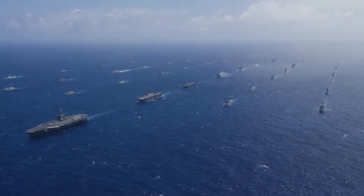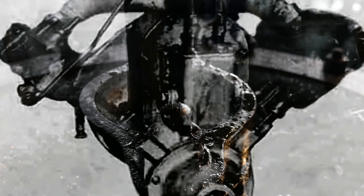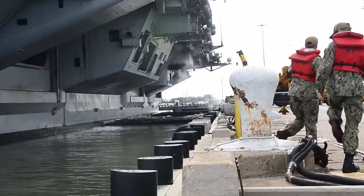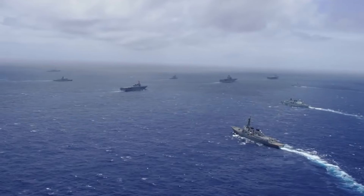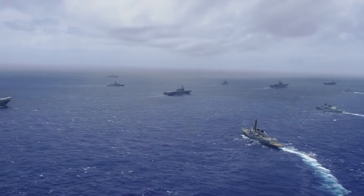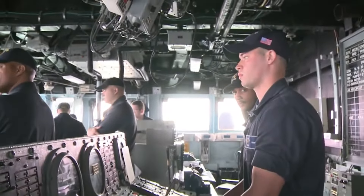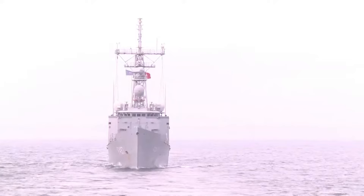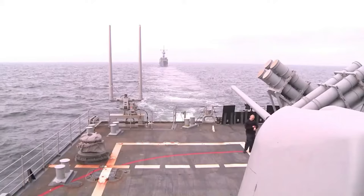The naval formation concept came to life in the 17th century. The invention of steam power in the 19th century revolutionized naval warfare and led to the formation of battle groups centered on aircraft carriers and their escorts. Navy forces nowadays utilize a variety of different group formations in order to support sea control, dominance projection, and expeditionary warfare. Carrier strike groups, amphibious ready groups, surface action groups, and expeditionary strike groups are among the most recognizable formations utilized.